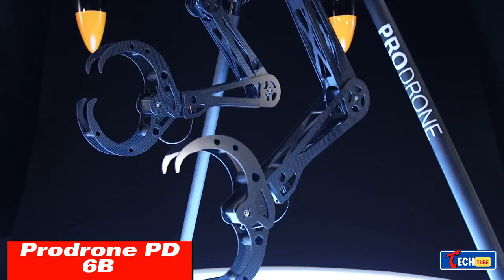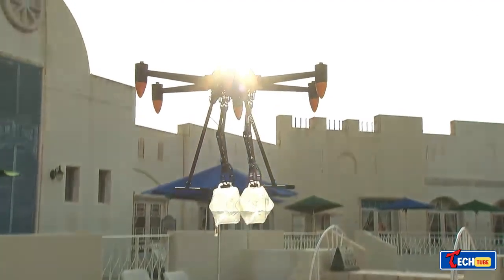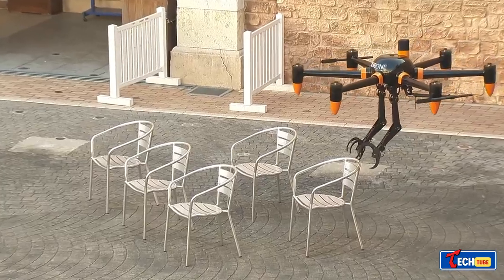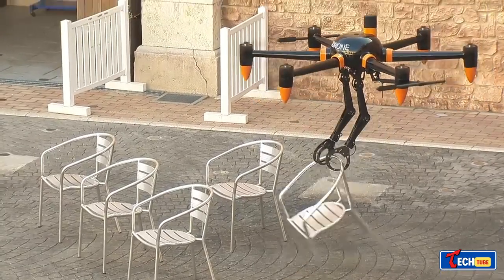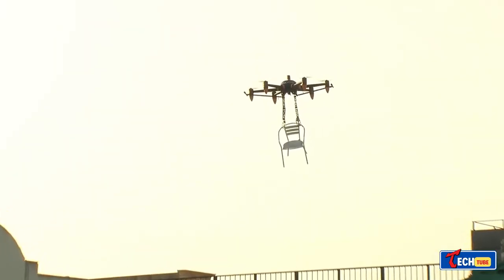The Prodrone PD6B Atoll Arm: Japan introduced the world's first full-size drone with arms capable of carrying objects, with a 30-minute flight time. It's versatile for various scenarios including delivering emergency aid or working in hazardous conditions.